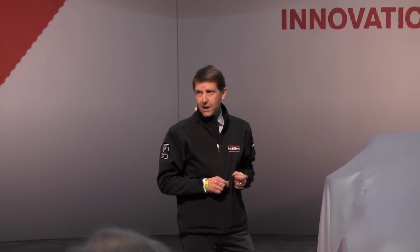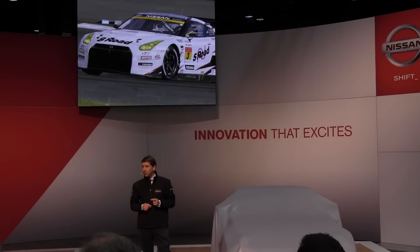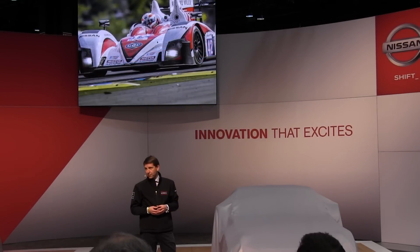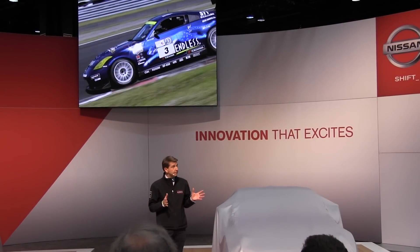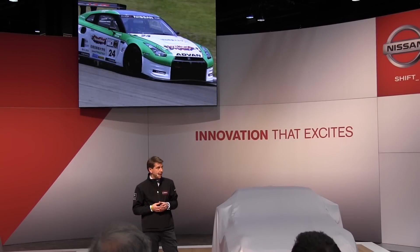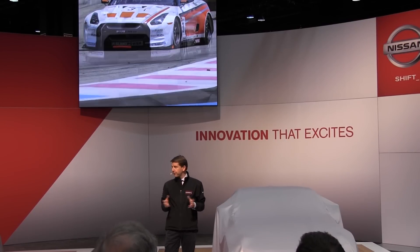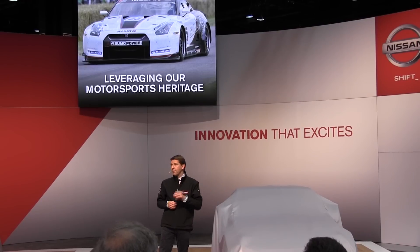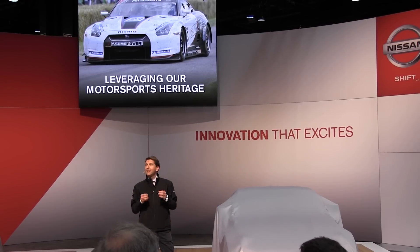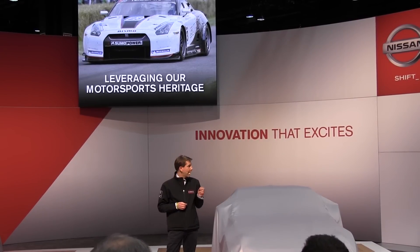Its roots go back to 1964. Nismo has been Nissan's in-house performance and motorsports team for many decades, representing the highest performance expression of the Nissan brand — combining the looks, the power, and the dynamics inspired by our racing programs. Nismo is set for an exciting global expansion. What makes Nismo different from some other manufacturers' in-house tuning groups is that it is not exclusively high-end. Nismo follows our guiding philosophy of innovation and excitement for everyone.